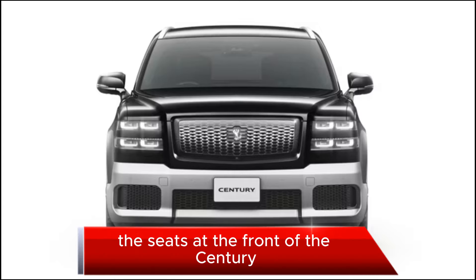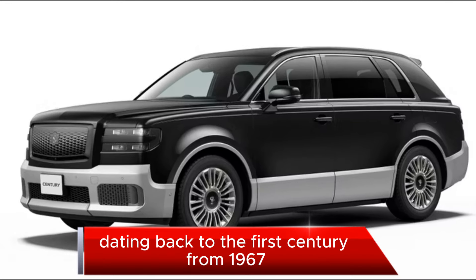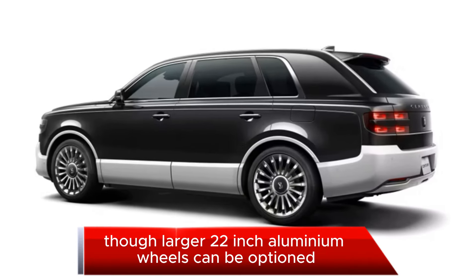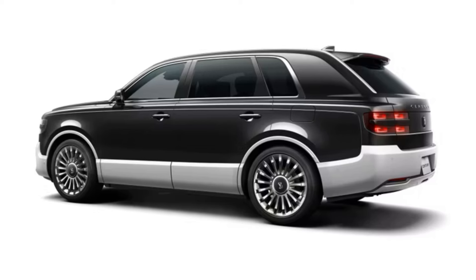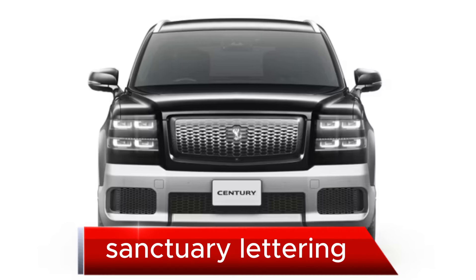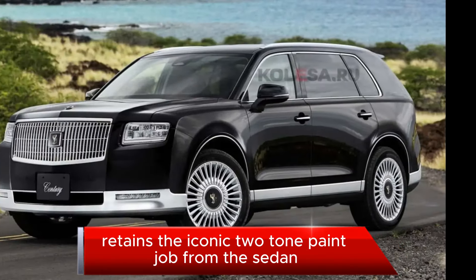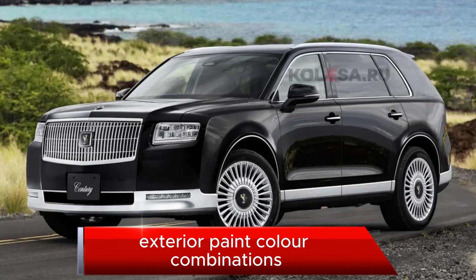At the front, the Century SUV features LED headlights with four distinct elements, as well as the iconic Phoenix emblem dating back to the first Century from 1967. Standard 20-inch aluminum wheels are fitted, though larger 22-inch aluminum wheels can be optioned. There's also a character line running the entire length of the side profile. At the back, the LED tail lights have a similar lighting signature to the headlights with a three-dimensional element, and Century lettering is written on the tailgate. The SUV retains the iconic two-tone paint job from the sedan, available in seven different exterior paint color combinations.